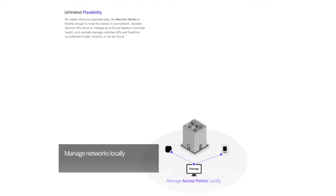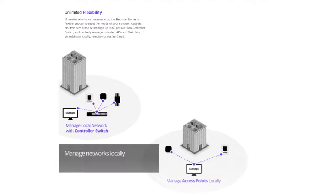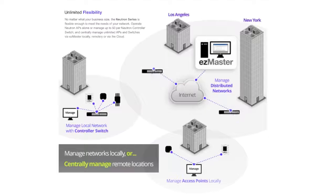The Neutron Series Distributed Network Management solution provides the flexibility to meet the networking needs of any business or organization. Neutron Series access points can be operated alone, or up to 50 can be managed using a Neutron Series controller switch. For distributed networks, an unlimited number of access points and controller switches can be centrally managed locally, remotely, or via the cloud using the powerful EasyMaster network management software.